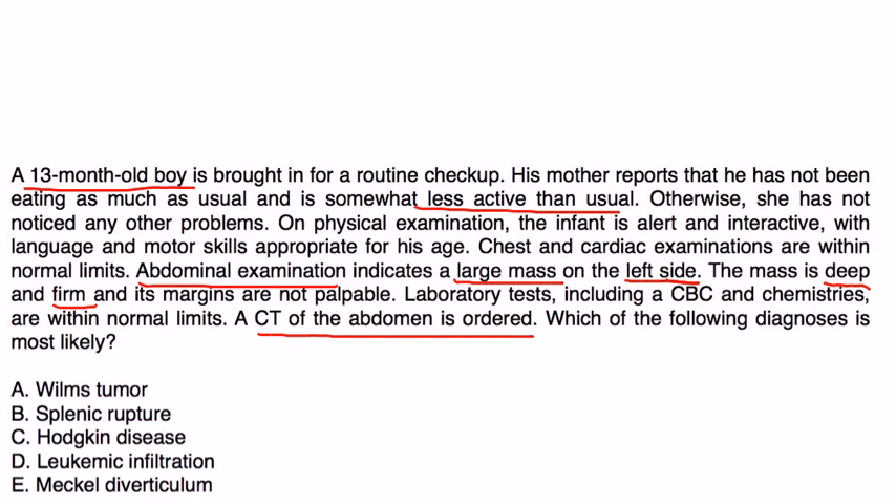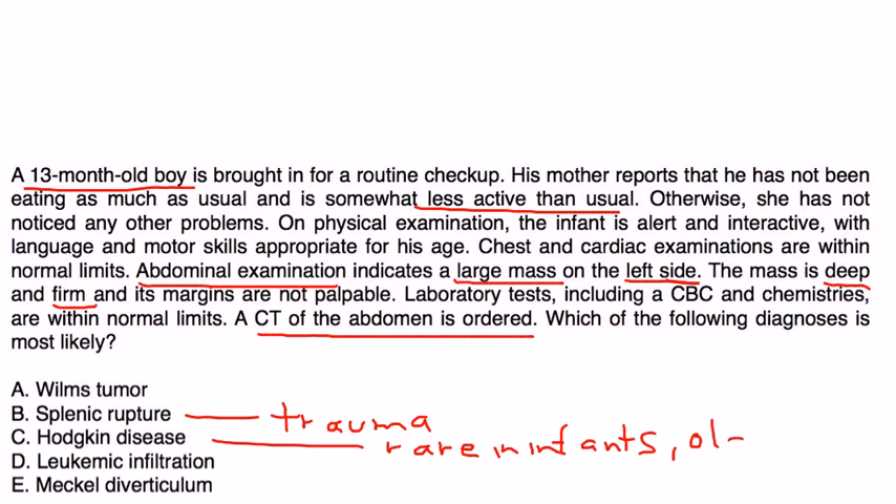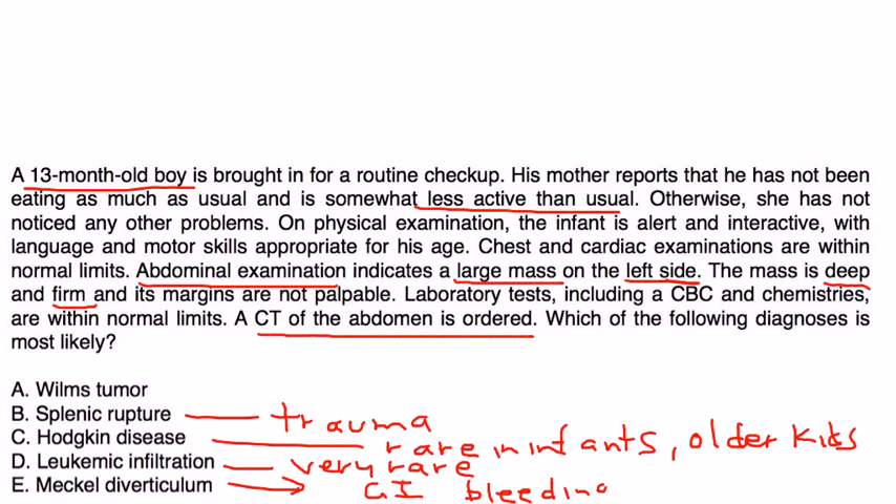Let's go through the options. Wilms Tumor is possible — keep that in mind. Splenic rupture usually occurs in a trauma setting, but there's nothing to indicate that here. Hodgkin disease is very rare in children this young. Leukemic infiltration is very rare. Meckel's diverticulum presents with GI bleeding — bright red blood per rectum — which would cause anemia, but his CBC was normal. So the most likely diagnosis is Wilms Tumor.